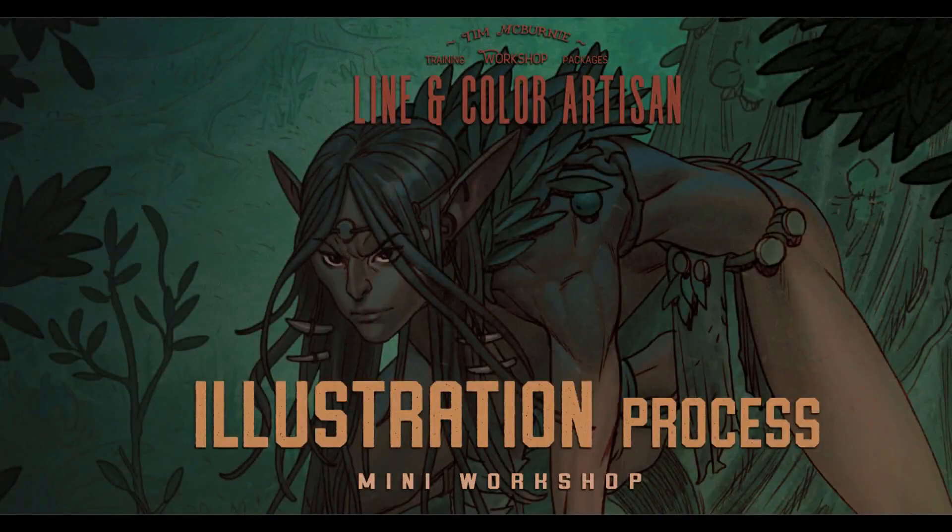Welcome to this illustration process mini workshop. My name is Tim McBurney. I've been a professional artist for 20 years, and over the next two and a half to three hours, I'm going to share my thoughts on illustration — how to improve your composition, how to get more detailed polish in your finished images, how to get higher level professional jobs, both from a process standpoint and from a general mindset point of view.